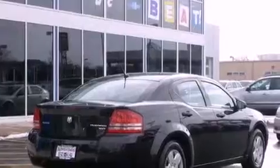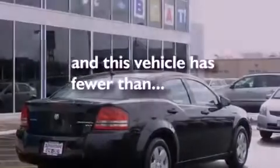Front multi-stage airbags, child seat safety anchors, a rear window defroster, and this vehicle has fewer than 39,000 miles on the odometer.